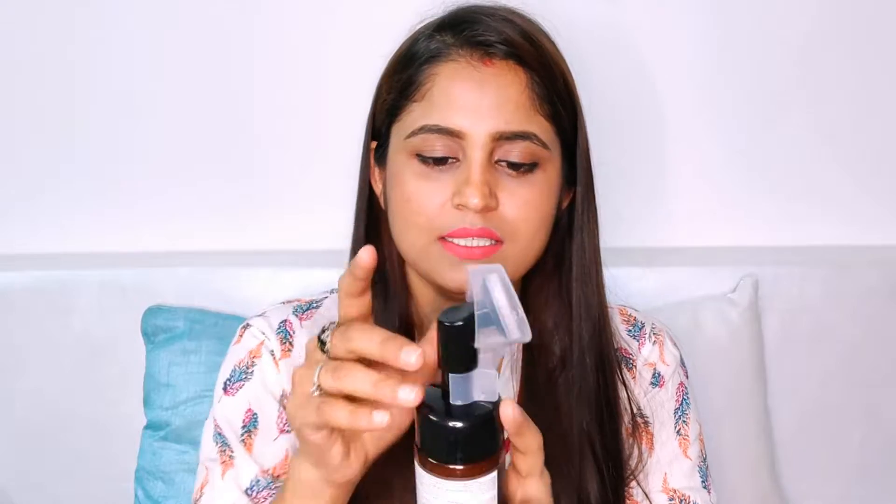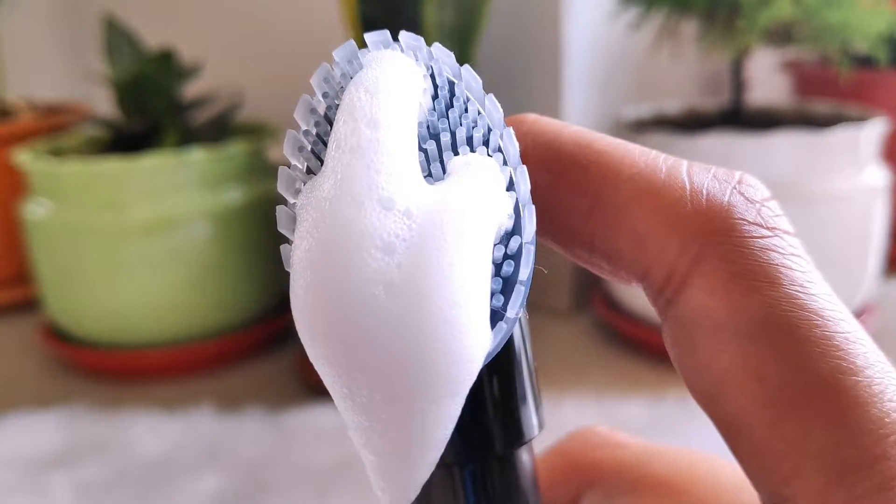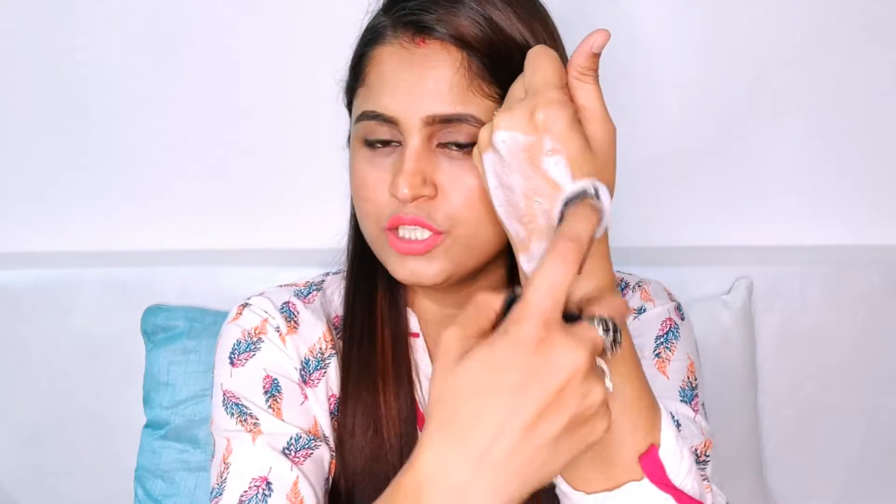There is a plastic cover which stays on the product, and you can remove it when you are ready to use it. Just pump it and you will get the product. After that, rub it on your face gently — very gently. Make sure you are not pushing it too hard. After that, wash your face.